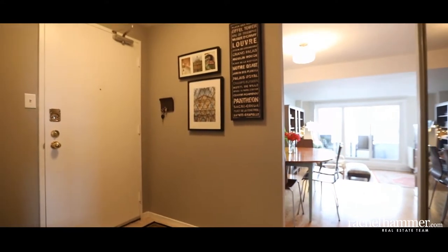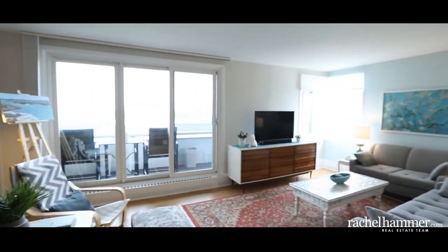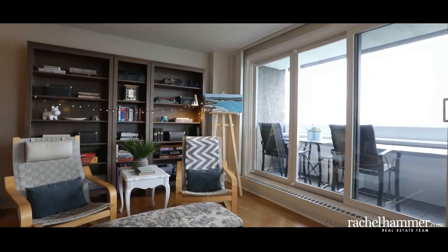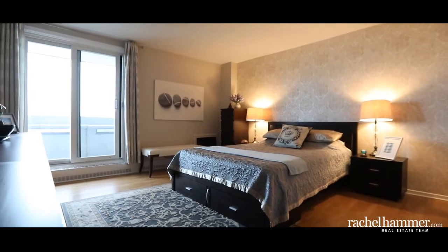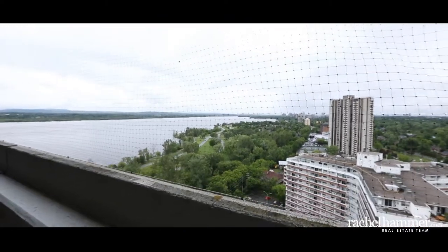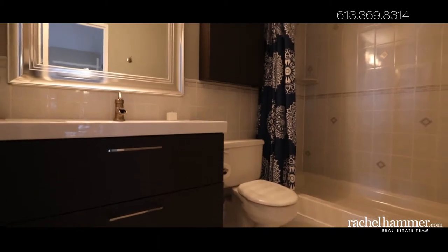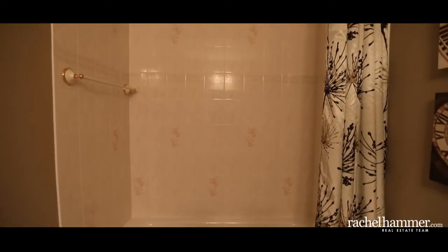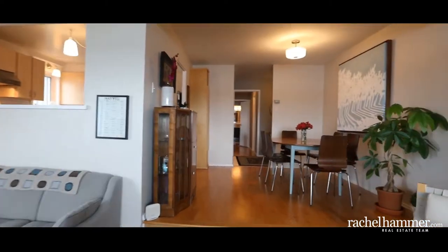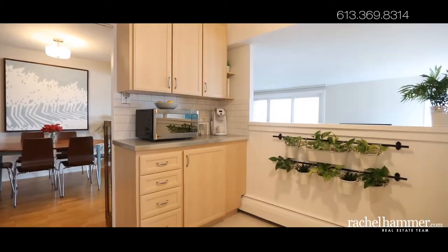Walk into the spacious tiled foyer entrance. The floor-to-ceiling mirrors welcome you into this large corner unit. Enjoy the two balconies — one is located off of the living room and has new decking. You will love this light bright kitchen with natural sunlight shining through the smart pass-through from the living room.